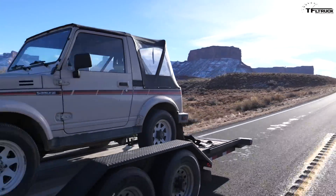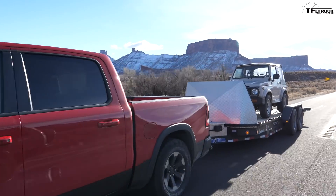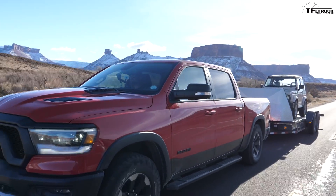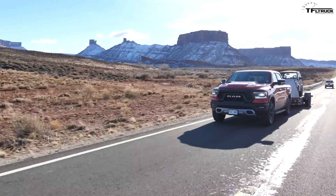Why the Ram Rebel? Well, this one is our long-term test truck, but besides that the Ram Rebel is rated to tow up to 11,190 pounds. If you wanted to tow with a half-ton Ram truck, this is probably not the truck you should choose — you should go for another one, maybe a Bighorn, something set up with different tires. But for a truck that can do a little bit of everything including off-road, this is a really good truck with a great tow rating.